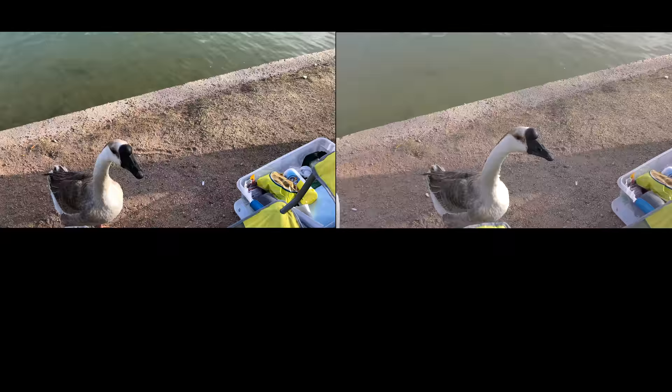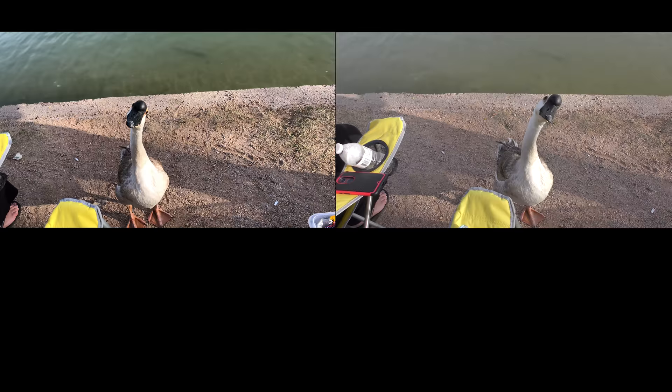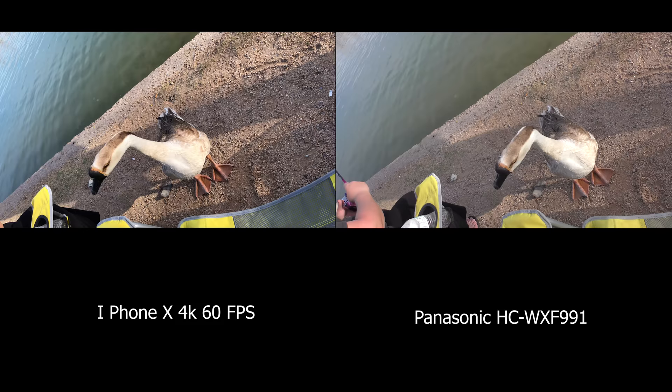Here we are at a lake, got a nice friendly duck. As you can see, the picture on the left, which is the iPhone X, the colors just seem much more vibrant. The water color is much more true to the green. Now again, this could be corrected in post, in color correction, but the image itself just seems crisper to me.